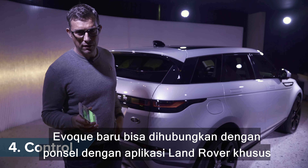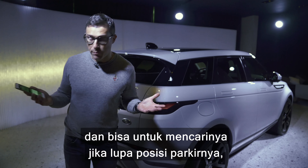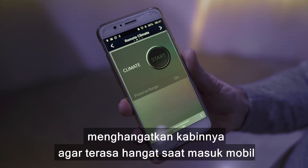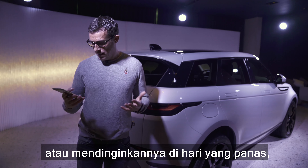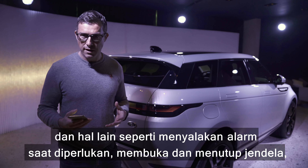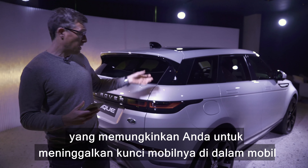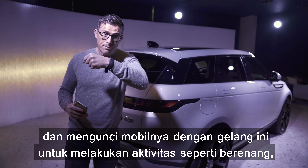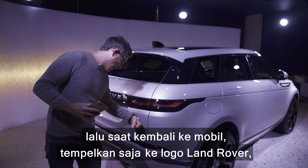You can connect the new Evoque to your smartphone using a special Land Rover app, letting you locate the car, check fuel levels, preheat or cool it, operate the alarm, and open and close the windows. You can also get it with Land Rover's Activity Key — a wristband that lets you leave your keys hidden in the car, lock it, go off swimming, and simply tap the wristband on the Land Rover badge to unlock it when you return.